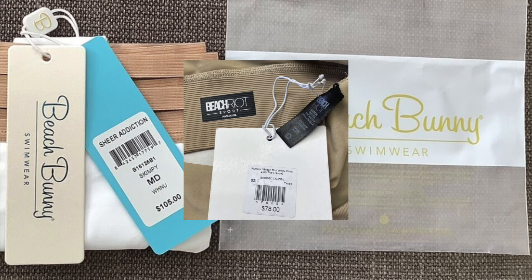Beach Bunny and Beach Riot — I'm going to combine these because they're very trendy swimwear and swim clothing brands. I first learned about them when I bought my first ever liquidation palette, which was a Revolve palette. I got about 10 Beach Riot and a couple Beach Bunny pieces and they were so popular and sold very quickly. Definitely brands to be on the lookout for. I've seen Beach Bunny at the traditional Goodwill and at a buy sell trade store.